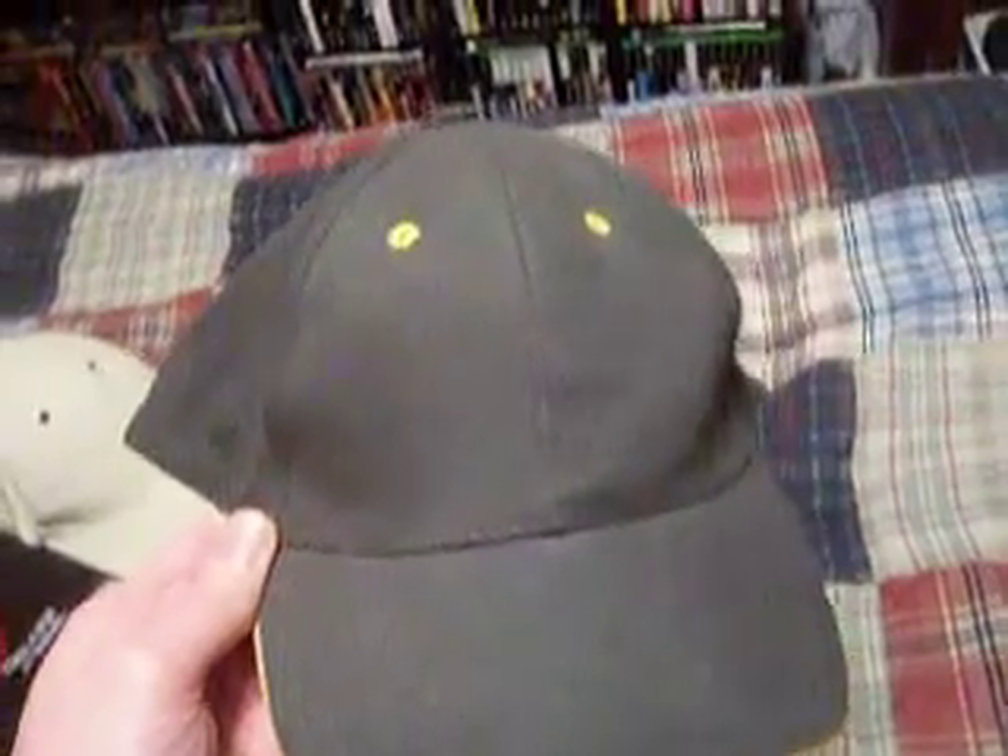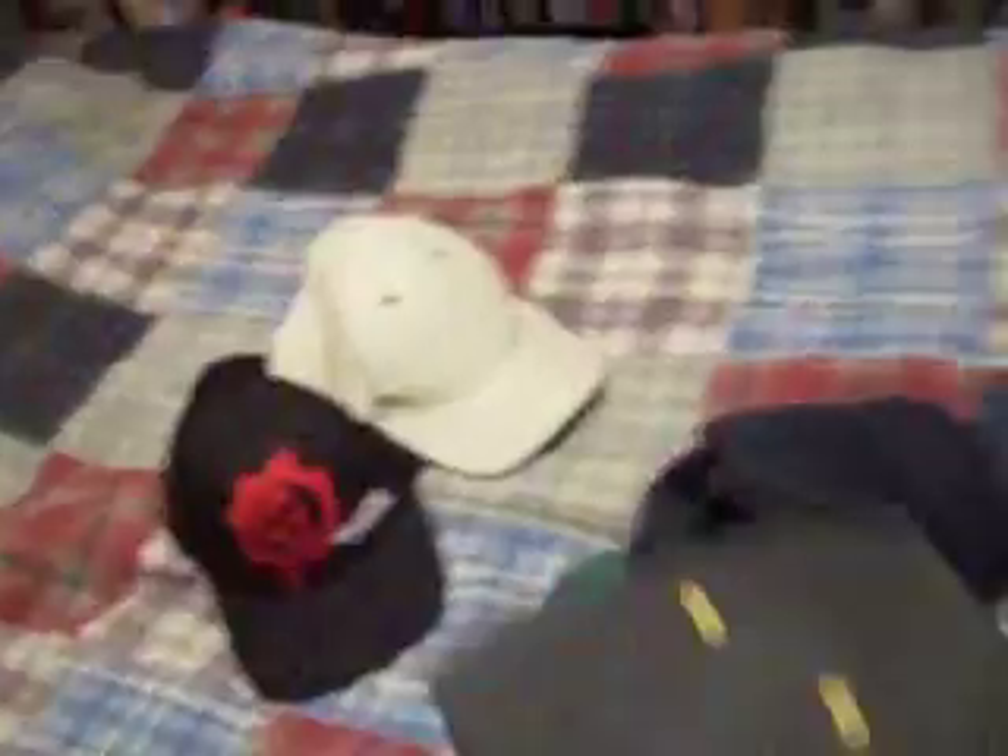This is another plain looking hat. I think I got this one for $2 at Walgreens. Not my favorite hat, but it fits good.